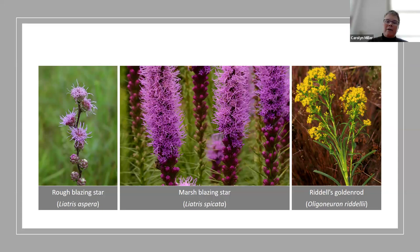Rough blazing star — I love the blazing stars. They tend to bloom a little later in summer and are just covered in native bees, honeybees, swallowtail butterflies, and monarchs. Riddell's goldenrod is one I enjoy — it doesn't get super large, doesn't spread super fast, and all the migrating monarchs, other butterflies, and bees love it.